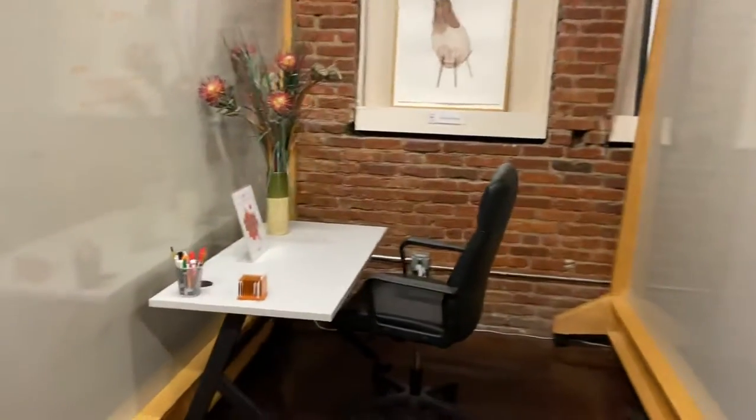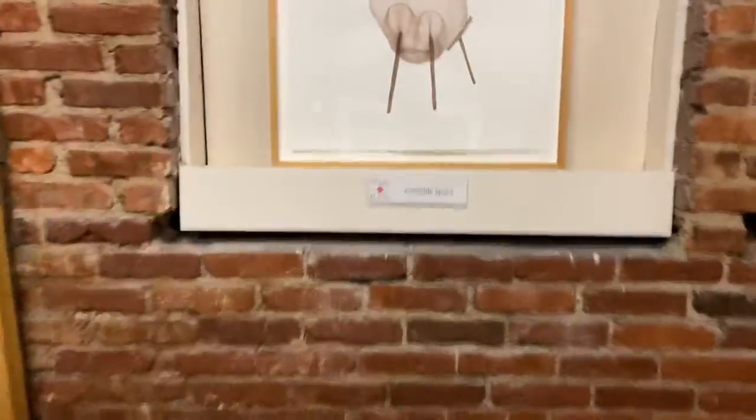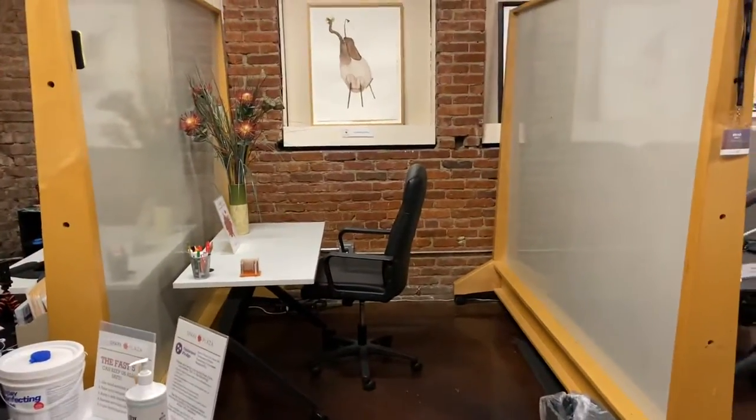We have additional dedicated desks down here. This one is available right now — comes with a desk, chair, and internet. You belong here. This space is available. It's a six by six space with whiteboard walls, and it's got everything you need to get your work done.